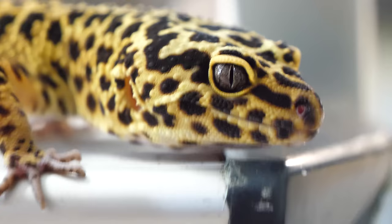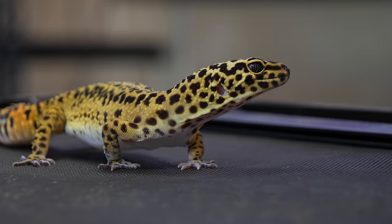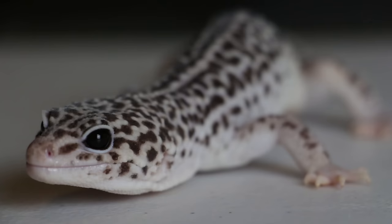Something I've noticed with leopard geckos is just how individualized their metabolism is and how quickly or slowly they lose weight. We've cared for about 25 leopard geckos so far, and there are some that lose weight very quickly — within just a week of not eating, you can easily tell. But there are also some that have not eaten for a very long time and did not lose any weight basically for months.